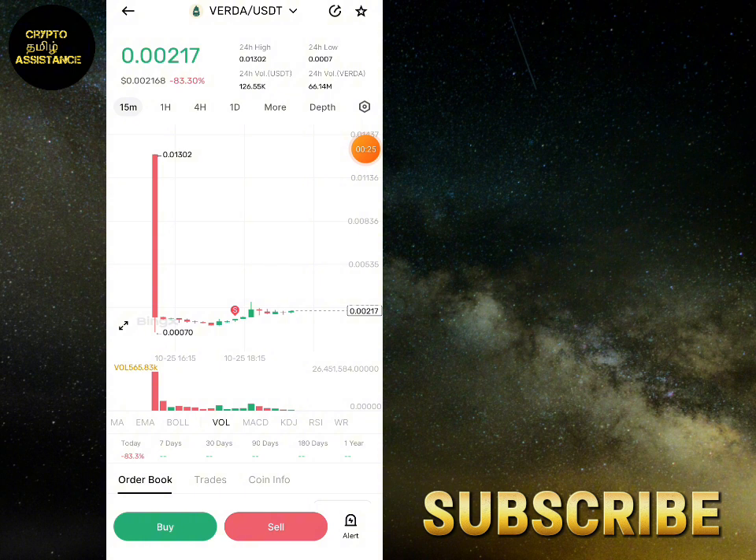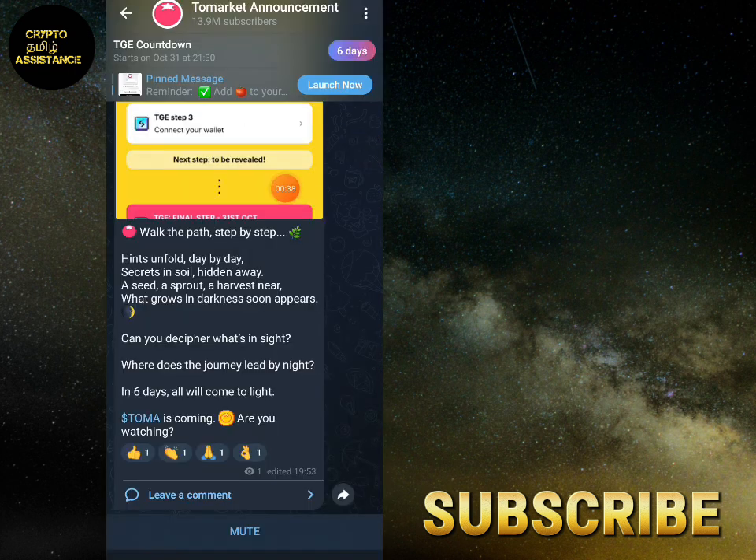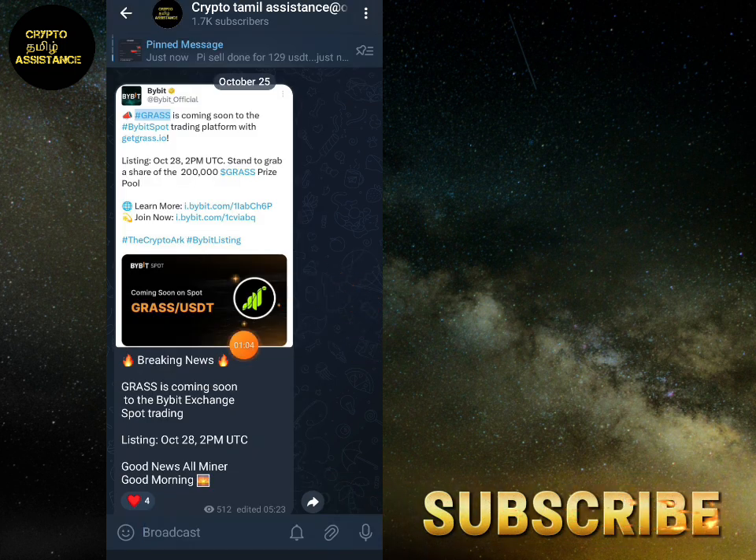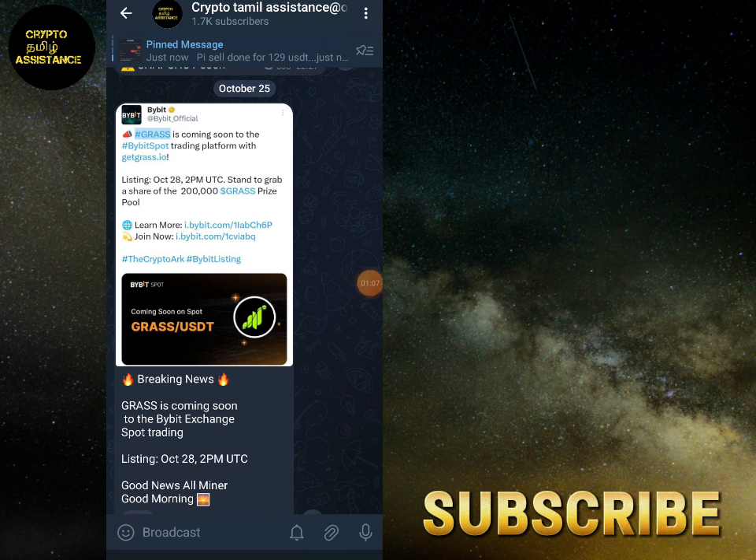We will be able to list a lot more, and we will unlock the token. We will play drop games and harvesting. This is a list of the GRASS token and all the exchanges.